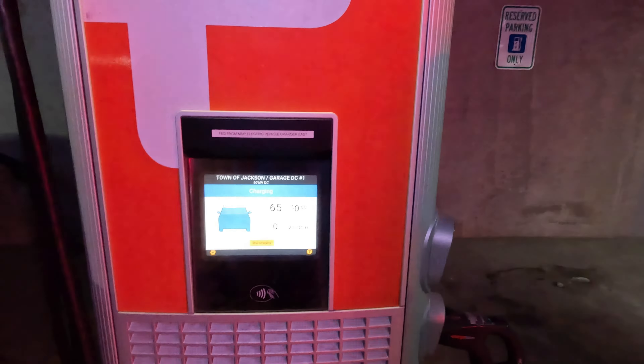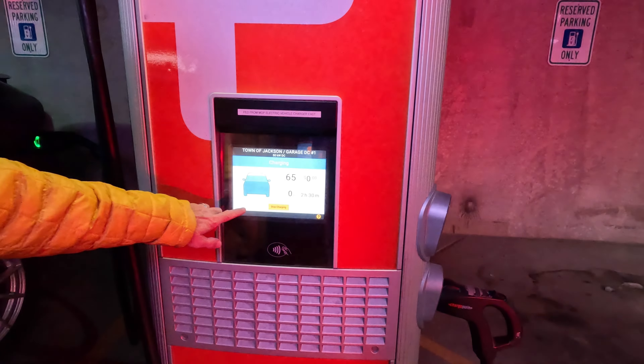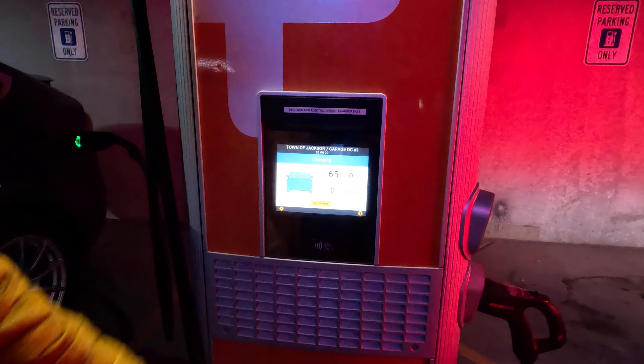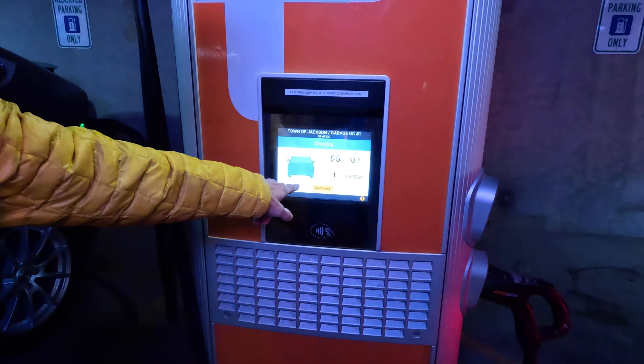Now this is only a 50 kilowatt DC fast charger — we don't have any of the higher ones here. And so we're pulling 47.9 kilowatts.